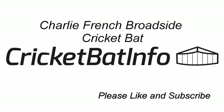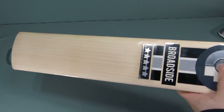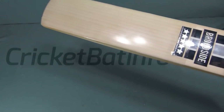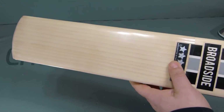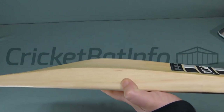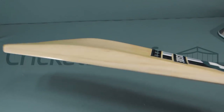I want to show you another one of my bats — this is a Charlie French Broadside. This one's not new; it's actually a gift. Recently I knocked in a triple X which you would have seen, and I posted that off to the owner, who decided as a thank you he'd send me this wonderful bat as well as two others to review.